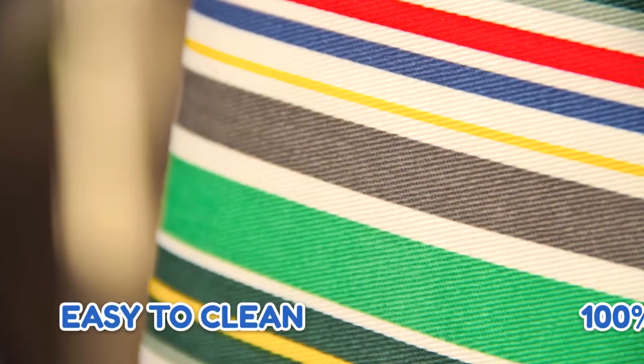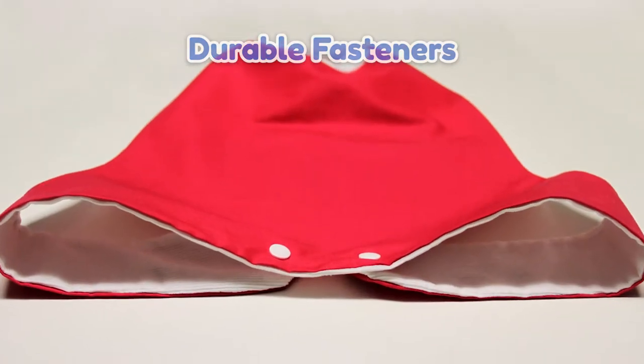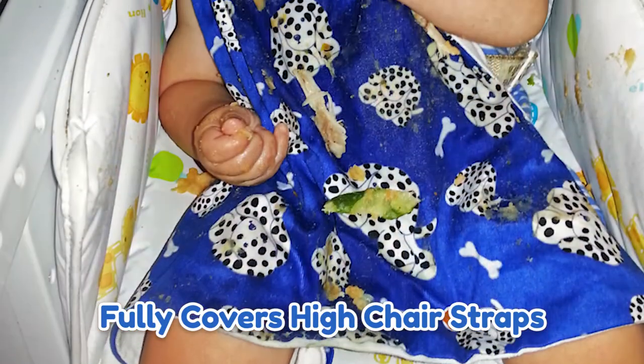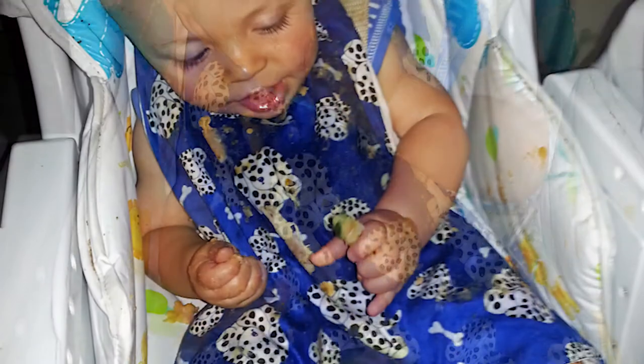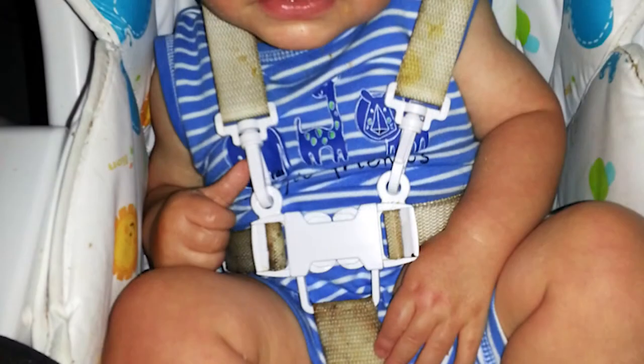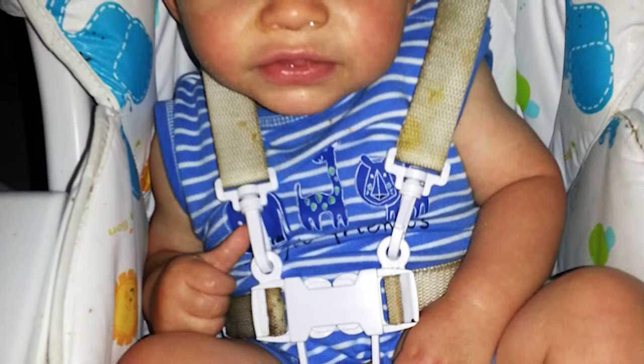Other benefits of the Huggabib include easy to clean fabric that's made out of 100% cotton, durable fasteners to keep the bib in place. It fully covers high chair straps and or booster seats, so you can secure your child in their high chair or booster seat first and then put the bib on. So there's no more cleaning and scrubbing high chair straps, therefore saving you time and preventing the straps from becoming mouldy.